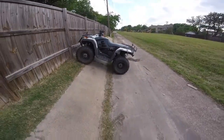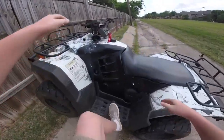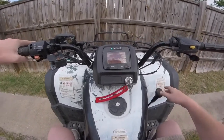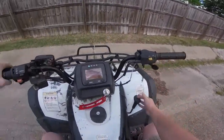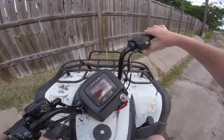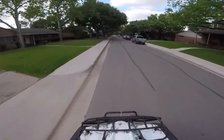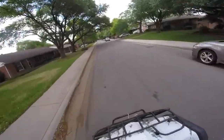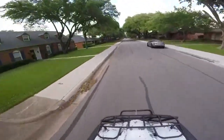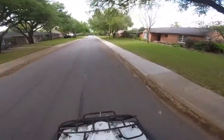Look at this — another one. If you saw my last episode, you saw me do that on the ATV. It's such a beautiful day out here. Everything's starting to get green.